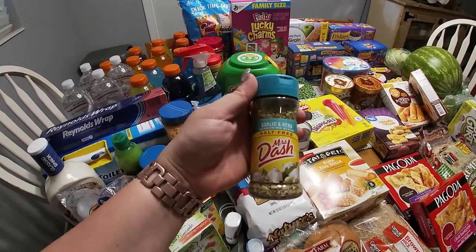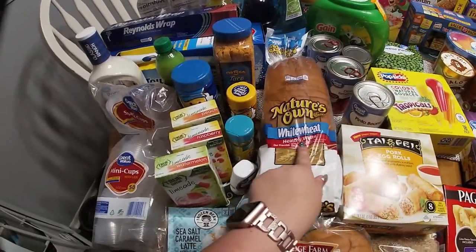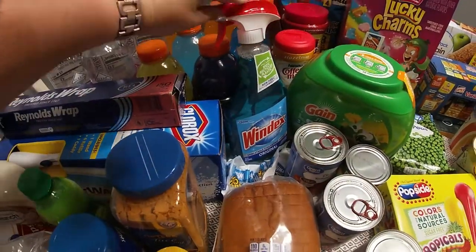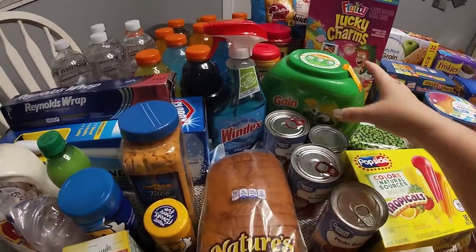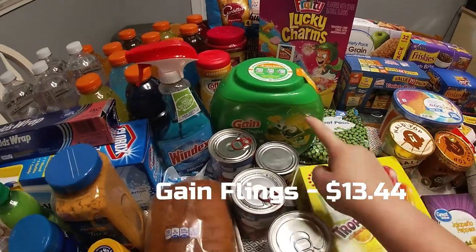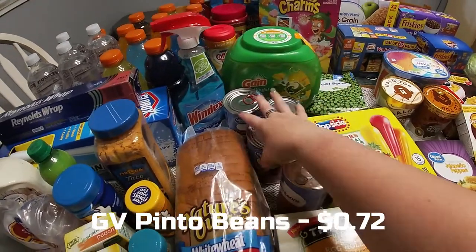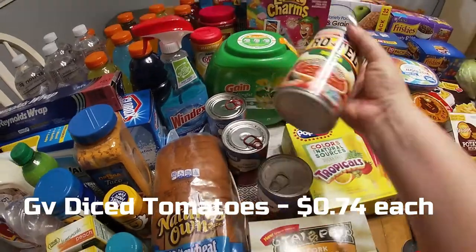With grandma's renal failure we have to do salt-free, so this garlic and herb seasoning is one of her favorites that I put in a bunch of stuff I make for her. Healthy white bread for grandma again. She needed some Windex, so I got her a bottle of that — I use Mrs. Meyers but she doesn't care for the scents. The Gain flings are also for grandma. With her hands it's easier for her to use the flings.